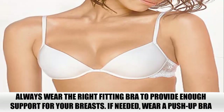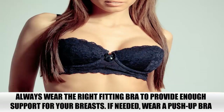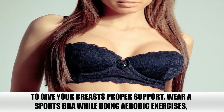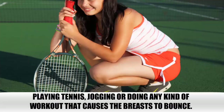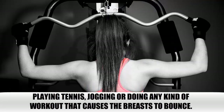Bra. Always wear the right fitting bra to provide enough support for your breasts. If needed, wear a push-up bra to give your breasts proper support. Wear a sports bra while doing aerobic exercises, playing tennis, jogging, or doing any kind of workout that causes the breasts to bounce. That's all for today.